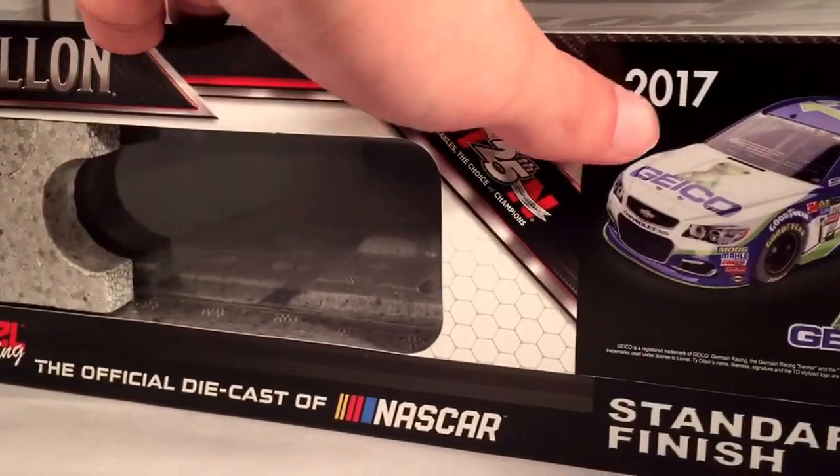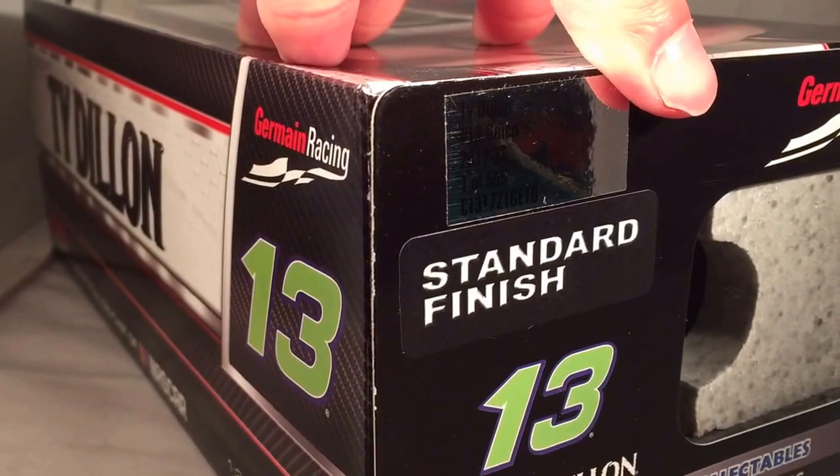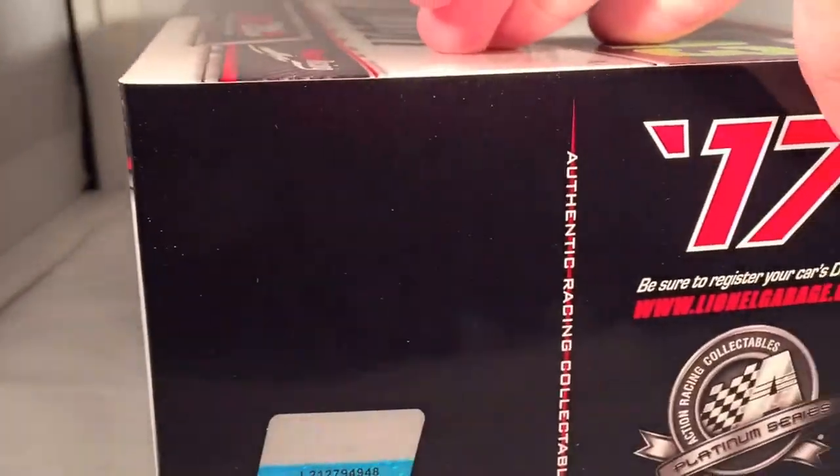Ty Dillon, Action, 25 years — got a render of the car, 2017 Geico, standard finish. It made a total of 565 of these things, standard finish, 13 Ty Dillon, 17 Platinum Series — all that good stuff you would expect by now.